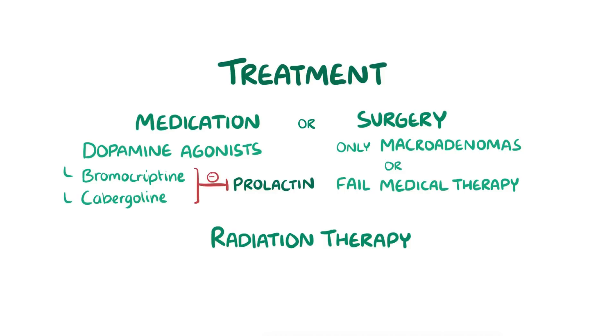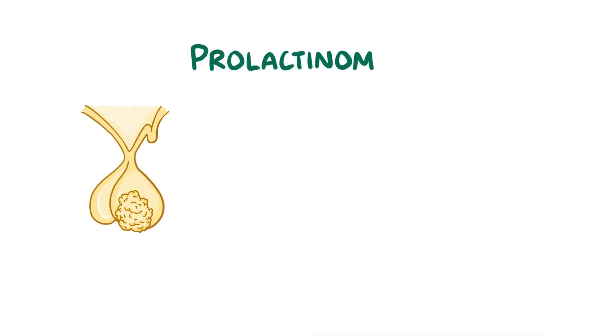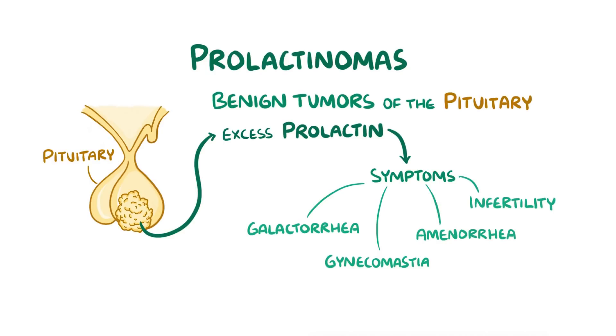Let's quickly go over the main points. Prolactinomas are benign tumours of the anterior pituitary that result in the excess secretion of prolactin. Excess prolactin can cause a wide range of symptoms, including galactorrhea, which is milky discharge from the nipples, gynecomastia, which is breast tissue growth in men, amenorrhea, or missed menstrual periods, and infertility. It's typically treated either with dopamine agonists or with surgery.